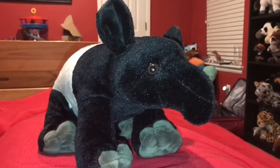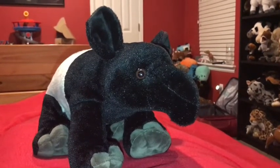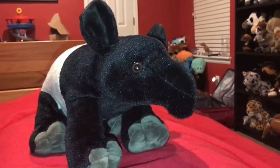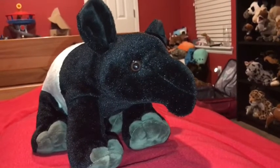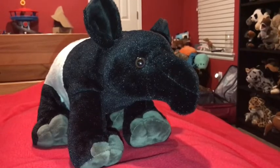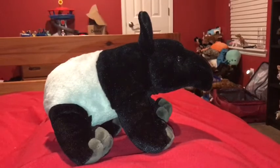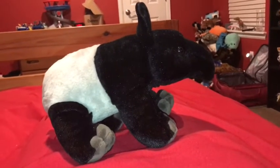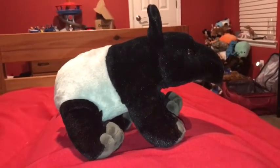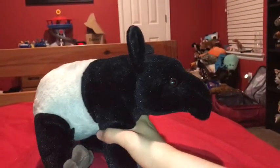Time for the rating. I rate this Wild Republic Malayan tapir a 10 out of 10. I recommend anybody getting this animal if they like Malayan tapirs, animals that live in Asia, Wild Republic, and endangered animals. I hope you enjoyed that video. Please click the like button down below and subscribe. Click the picture of Tinsel to subscribe to this channel. One more thing — stay loving Malayan tapirs. See you later. Bye.